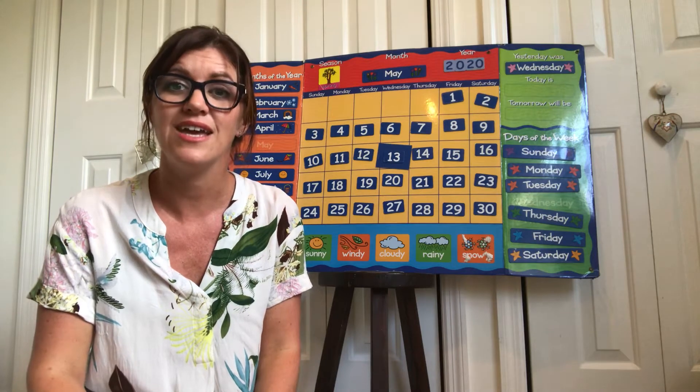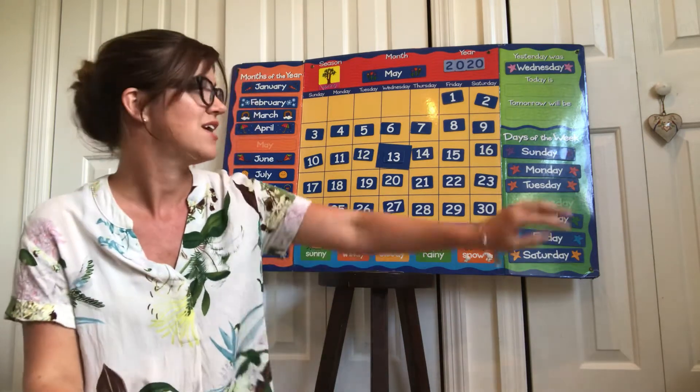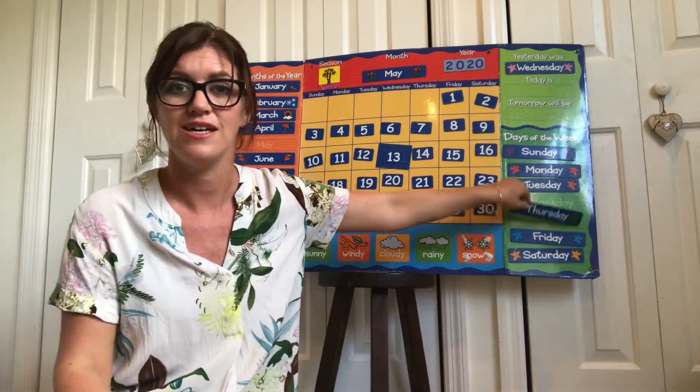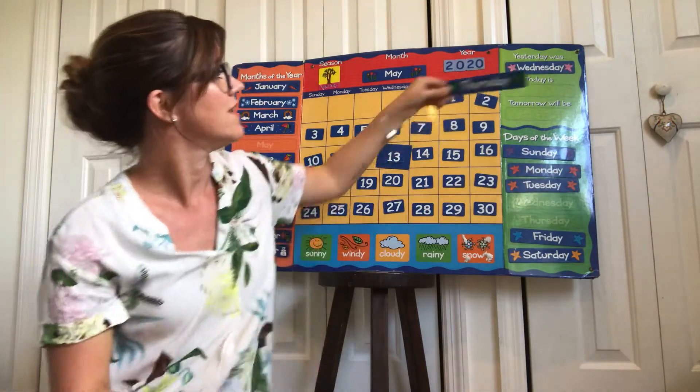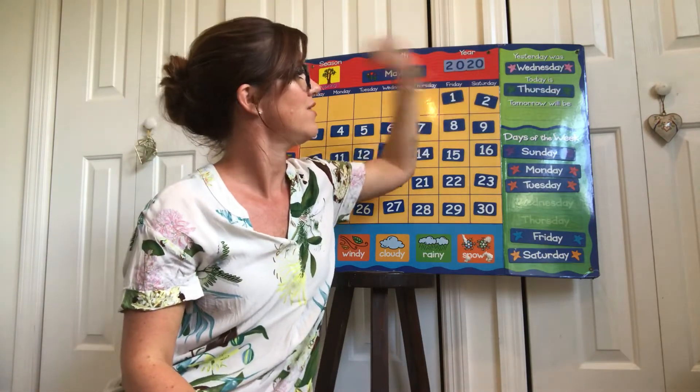Today is Thursday, all day long. Set Thursday up on our calendar.